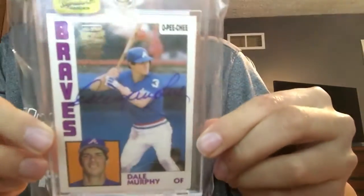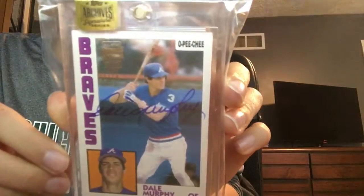I did a box of Signature Series and pulled Dale Murphy out of 10 — a 1984 OPG. I really like this, it's a really cool card.